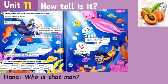Exercise 1. Look, listen, and read. Hanny and Hannah are in the… A. Forest. B. Sea. Sea. Desert. Who is that man?